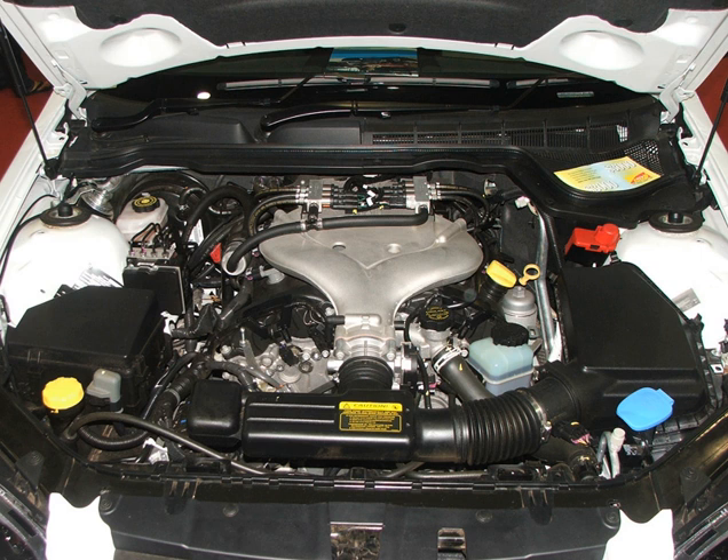The LF-W is a flexible fuel version of the LF-1, capable of running on E85, gasoline, or any mixture of the two. Output is identical to the LF-1.